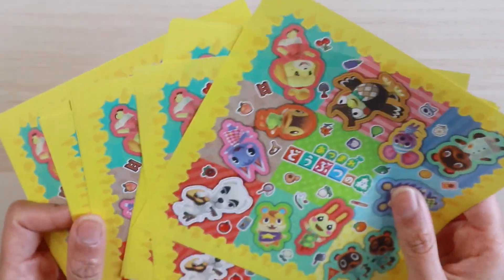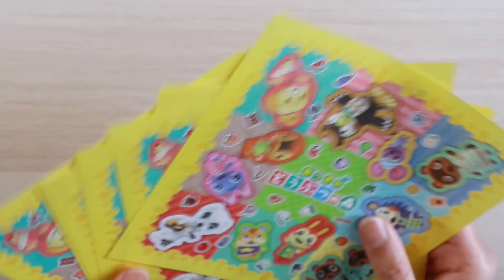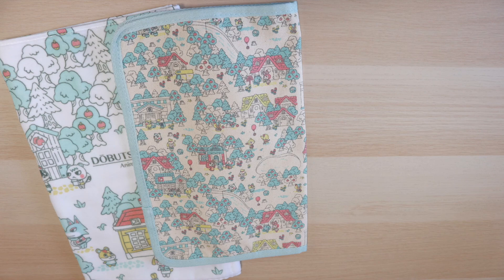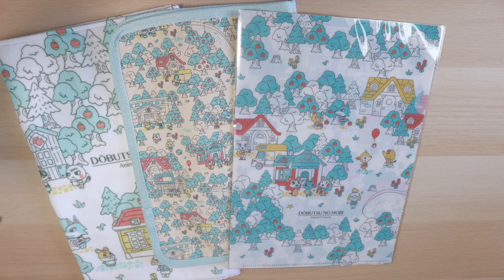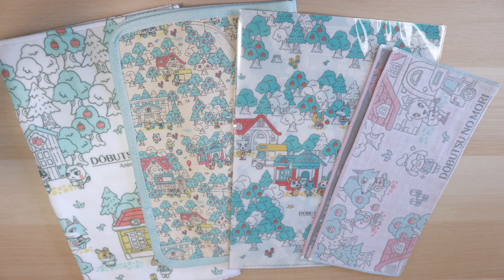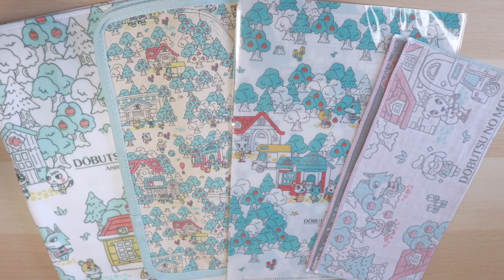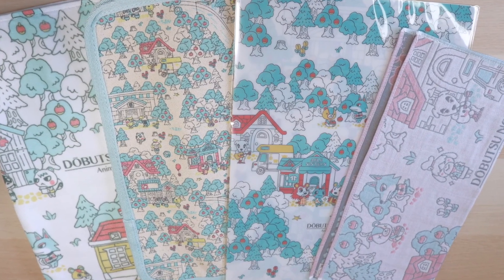And that's all of the things I have to share with you today. If you haven't yet seen that lottery haul video, please do check it out — there's a whole lot of other Animal Crossing stuff that you get to see. If you enjoyed this video and would like to support me, please subscribe and hit that like. It'll really help me out. Thank you so much for sharing your time with me. Take care and I'll see you in the next video.